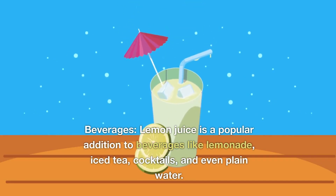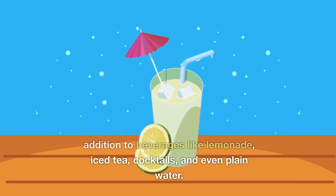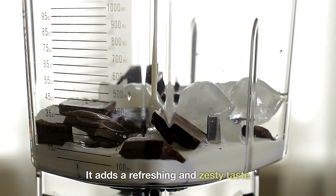Beverages: Lemon juice is a popular addition to beverages like lemonade, iced tea, cocktails, and even plain water. It adds a refreshing and zesty taste.